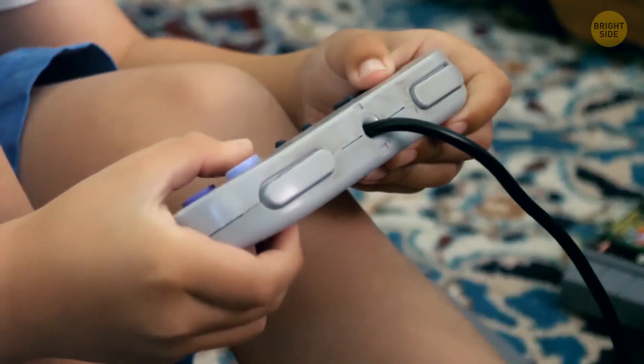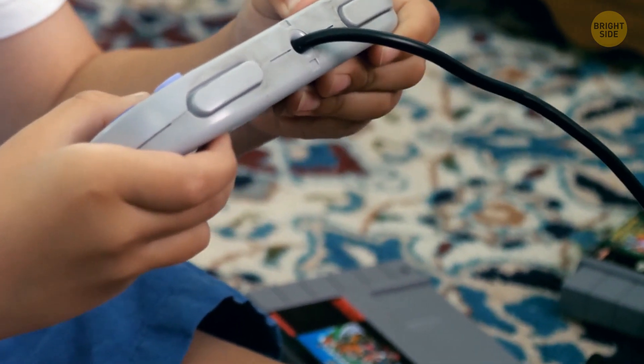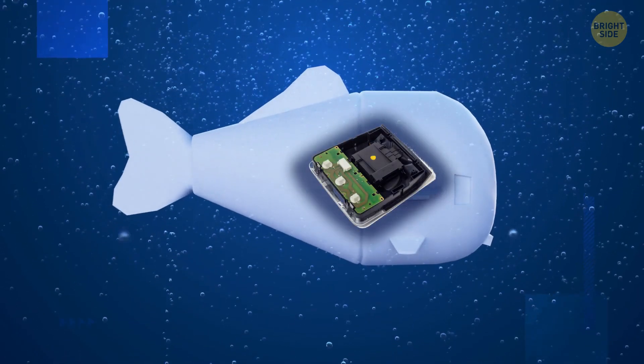Here's something interesting — the way to control this robot is with a Super Nintendo controller. So if you're into video games, you'd love this. And if you're wondering how it doesn't just sink to the bottom of the ocean, that's because it has a buoyancy control unit aboard.